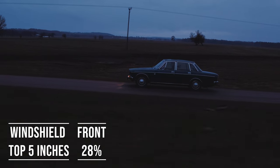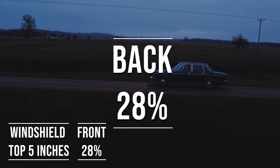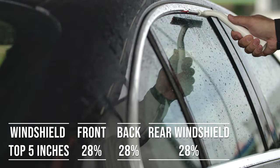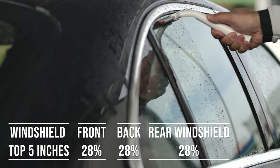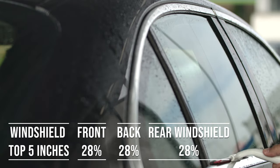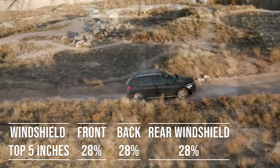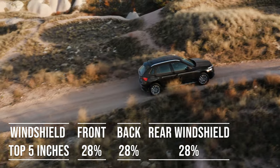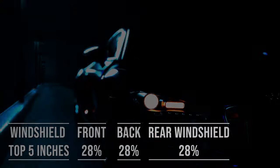When it comes to the backside and rear windshield, Mississippi allows 28% darkness for these windows — great for added privacy and protection from the sun. The laws apply to multipurpose vehicles as well: if you're driving an SUV, the top five inches can be tinted, the frontside windows must allow over 28% light transmission, and you can use 28% tint darkness for the backside and rear windows.